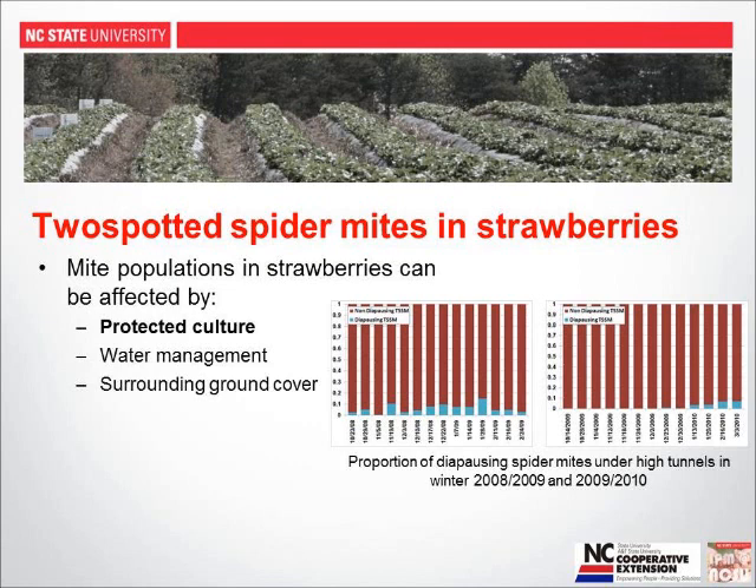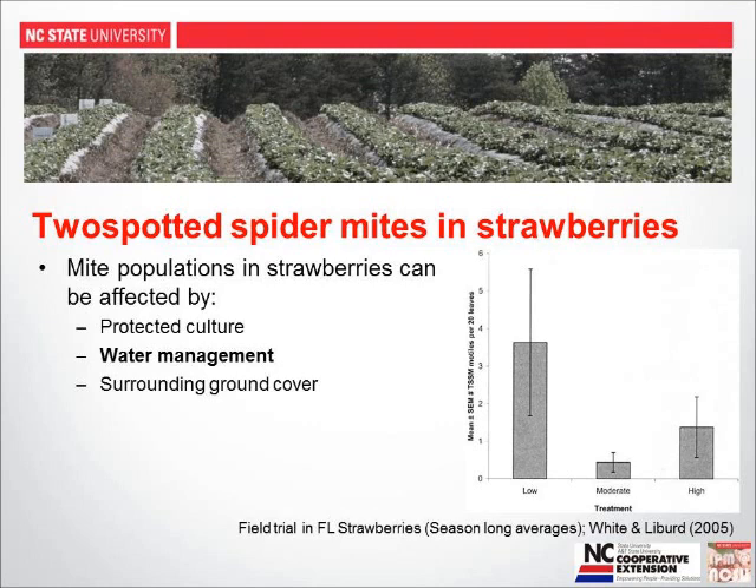What affects mite populations? Protected culture can: in high tunnel production, we can have reproductively active mites all winter long, which we wouldn't see in outside production. Water management also matters. Research from Oscar Leiber at University of Florida shows total mite populations were significantly higher both when plants received too little and too much water. Stressed plants — from too much or too little water — attract more mites. Surrounding ground cover can also impact mites: extremely dry, dusty conditions allow dust to attach to leaf undersides, creating refugia where mites can hide from their natural predators.